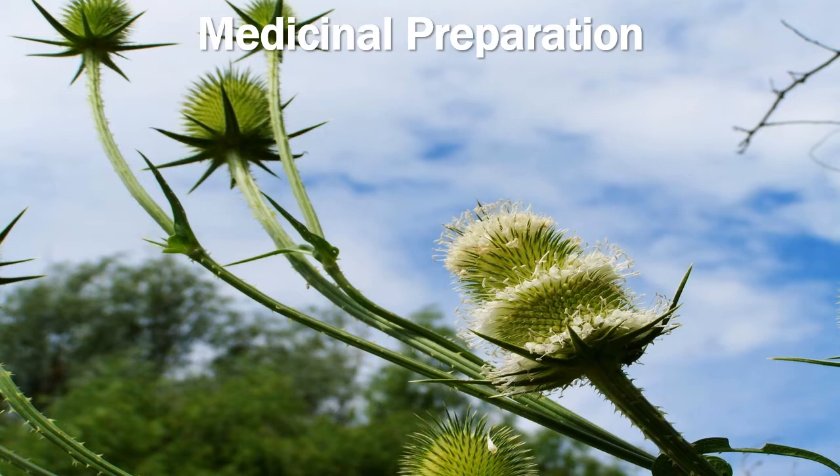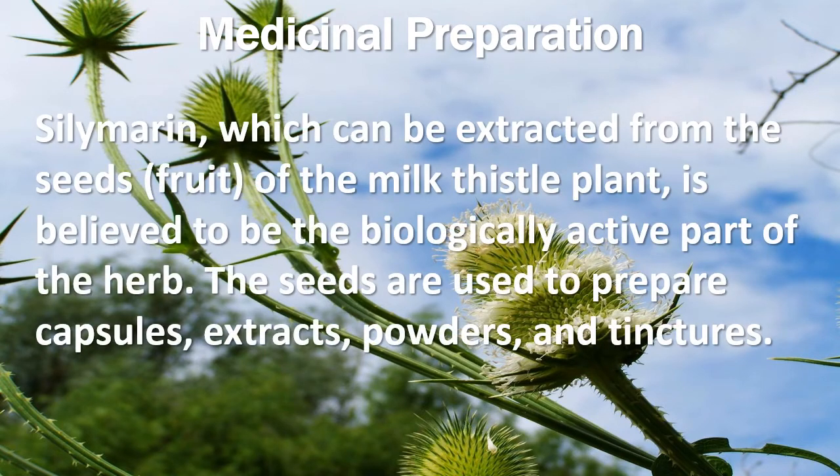In regard to medicinal preparation, Silymarin, which can be extracted from the seeds or fruit of the milk thistle plant, is believed to be the biologically active part of the herb. The seeds are used to prepare capsules, extracts, powders, and tinctures.